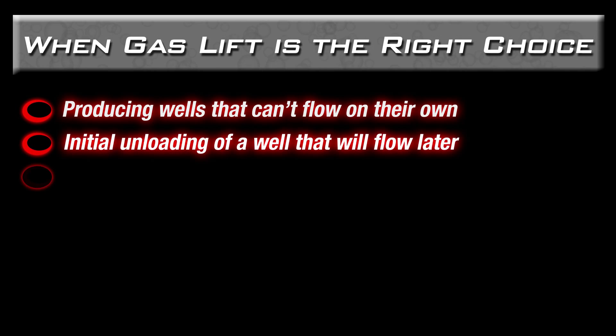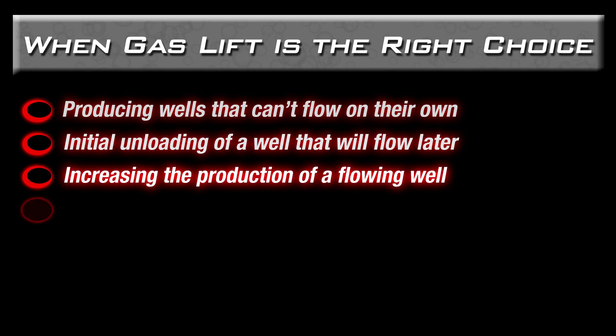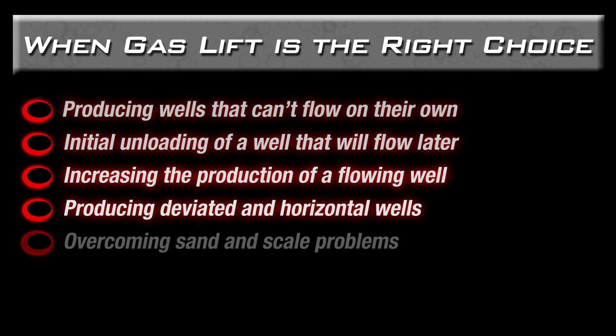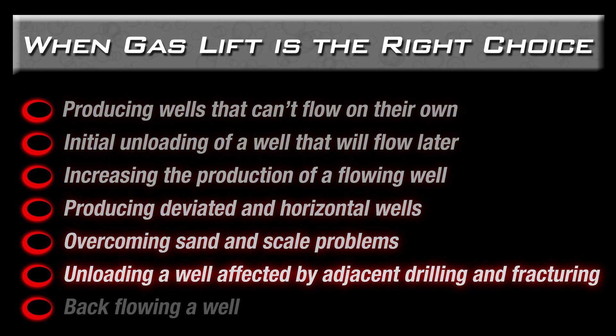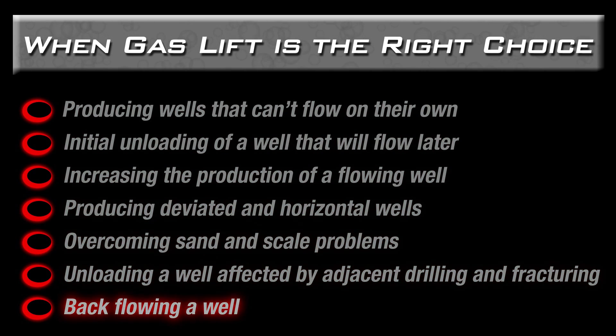Gas lift applications include initially unloading a well that will flow on its own later, increasing the production of a flowing well, increasing production in a deviated or horizontal well or a well with sand or scale problems, unloading a well affected by adjacent well drilling and fracturing, and back flowing an injection or disposal well or back flowing after fracking.